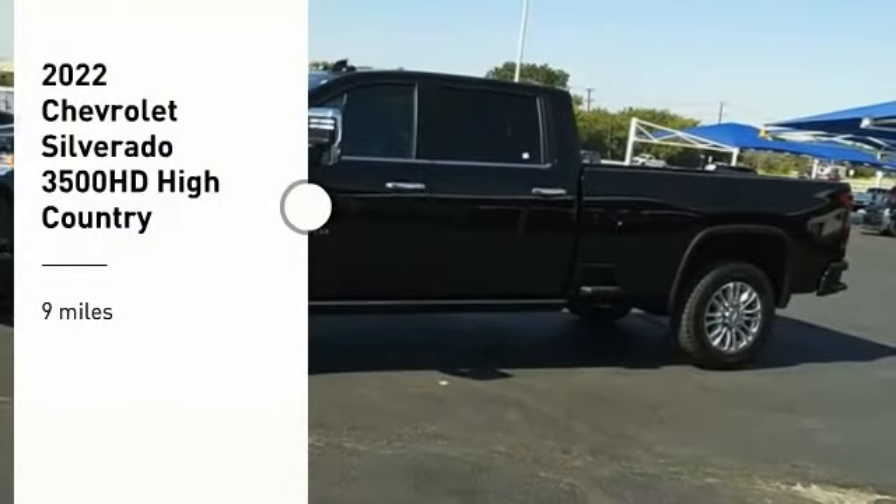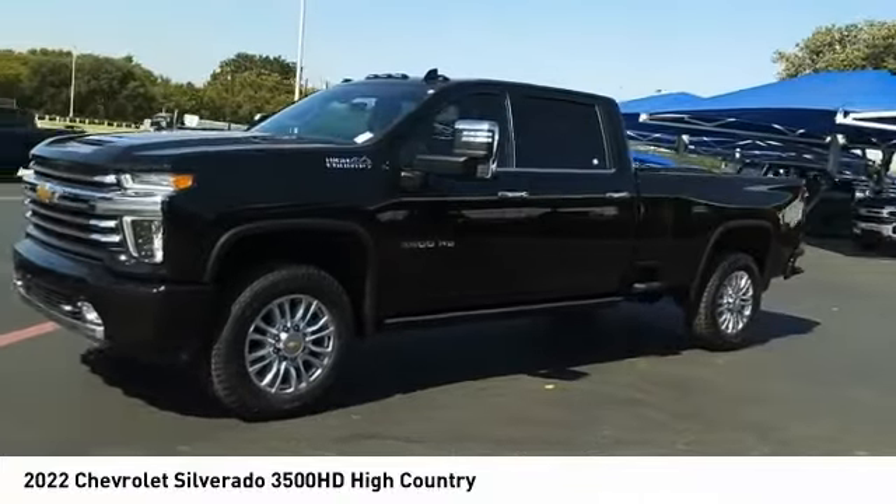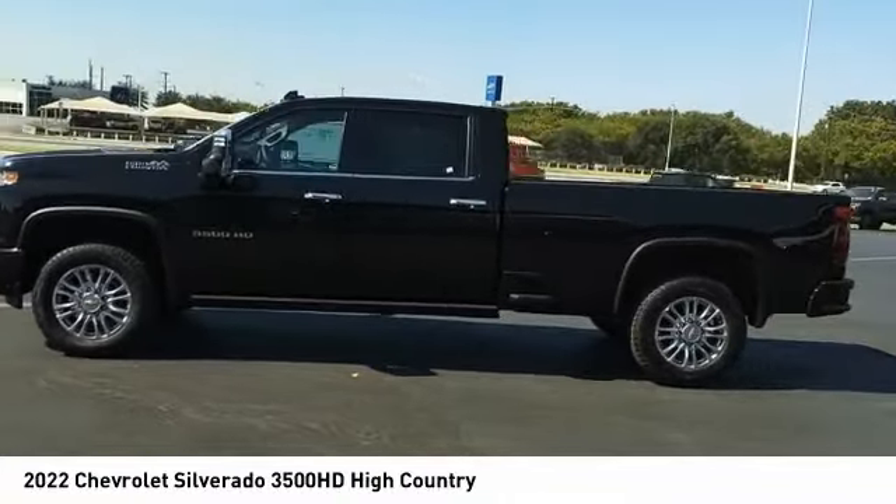Looking for the right vehicle? Check out the 2022 Silverado 3500 HD. Pros: everything. Cons: nothing.